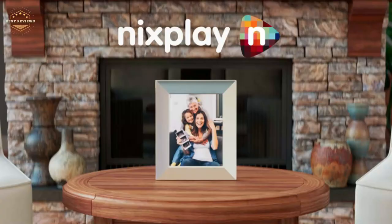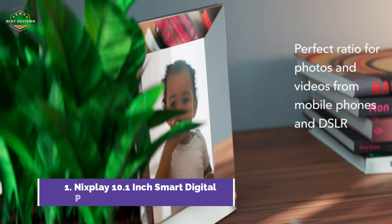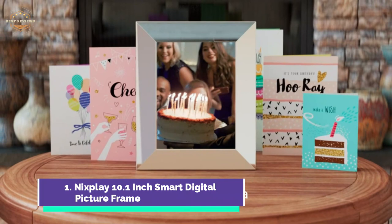The top pick on our list is the Nixplay 10.1-inch Smart Digital Picture Frame. You can share photos and videos via your phone, email, or to the Nixplay frame from wherever you are. This is a great gift for grandparents, new parents, newlyweds, or college students, as well as families that live far apart. You can send photos and playlists to loved ones and invite others to add pictures to your frame. Create a private, secure, GDPR and CCPA compliant photo sharing network that you and your family can use to stay connected.